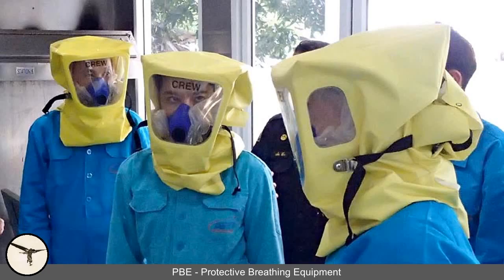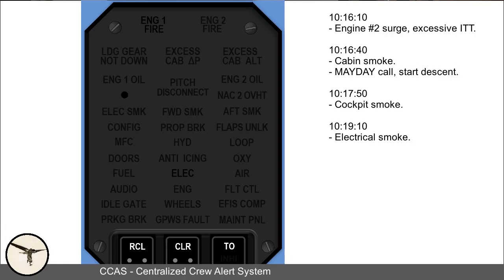The captain called the cabin crew and instructed her to don the PBE — the protective breathing equipment — which is a hood with oxygen supply that lasts for at least 15 minutes. Every cabin attendant has access to a PBE. The captain then made a public address call and advised the passengers to remain seated and await further instructions.